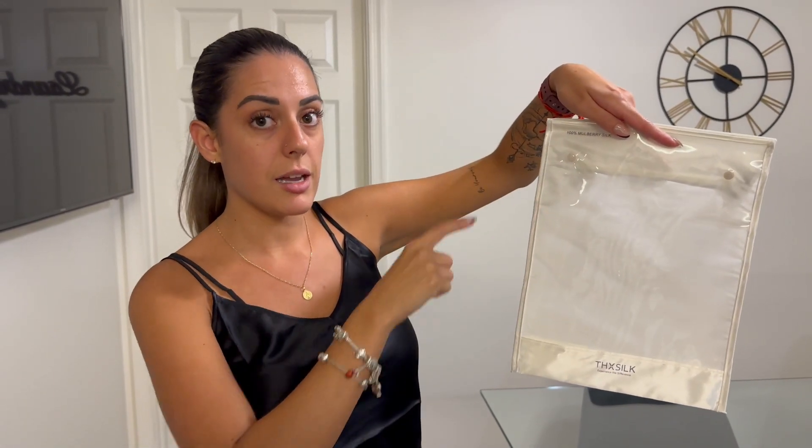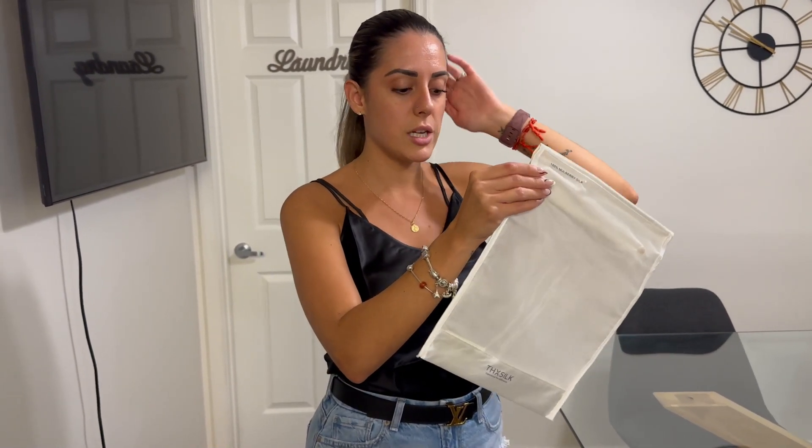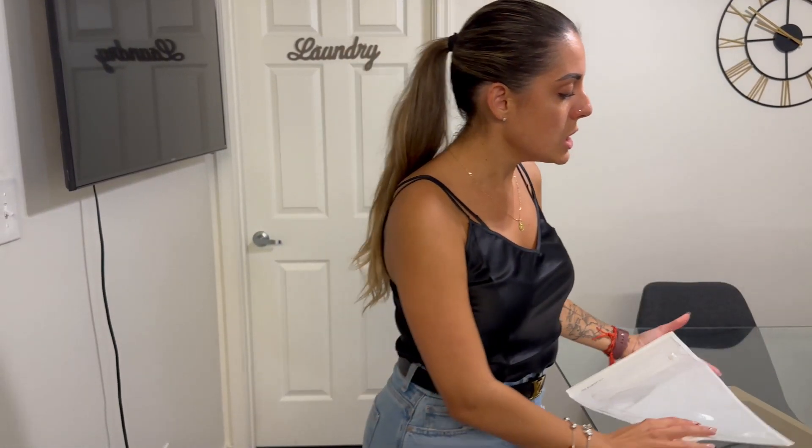It is 100% mulberry silk and it's also Oeko-Tex certified, which is amazing. It comes in this bag so you can use it to put it back in after you wash it, or you can use it for something else — I think it is very cute.